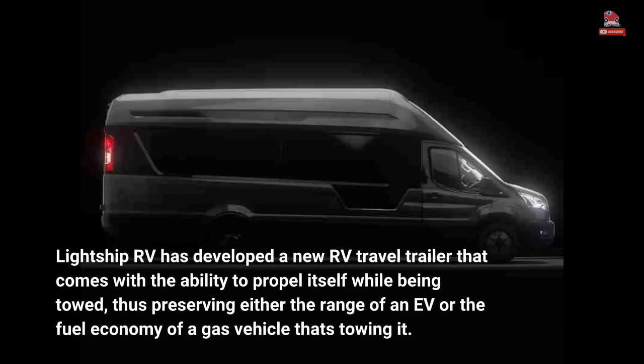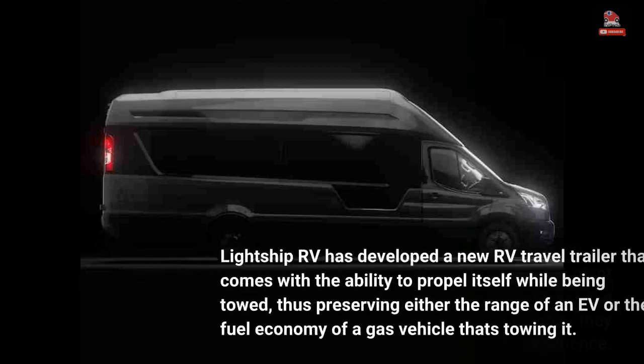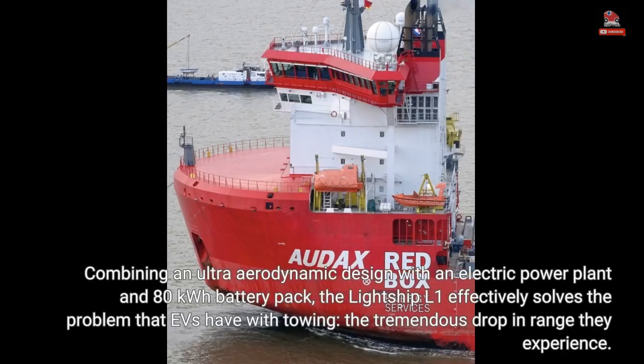Lightship RV has developed a new RV travel trailer that comes with the ability to propel itself while being towed, thus preserving either the range of an EV or the fuel economy of a gas vehicle that's towing it. Combining an ultra-aerodynamic design with an electric power plant and 80 kWh battery pack, the Lightship L1 effectively solves the problem that EVs have with towing — the tremendous drop in range they experience.